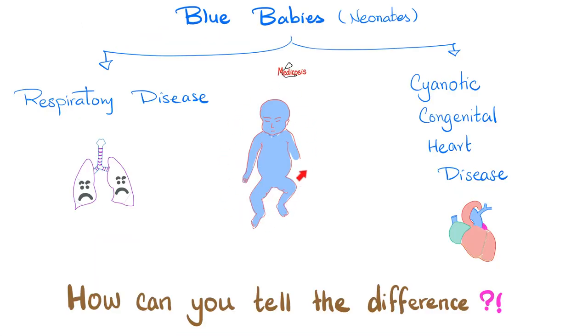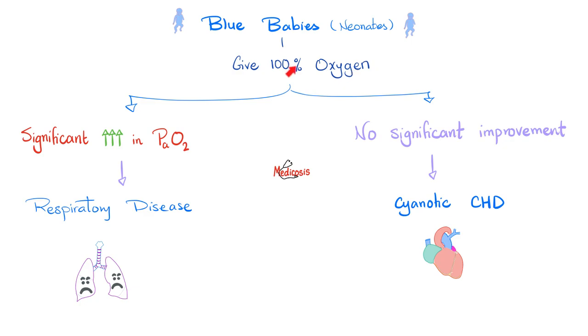When the entire body of a neonate is blue, think of two things: it's either a respiratory disease or a cyanotic congenital heart disease. How do you tell the difference? The function of the lung is to bring oxygen into the body; the function of the heart is to distribute that oxygen. You just give 100% oxygen — you're taking over the job of the lungs. If the patient improved, that was a lung disease. If there is no change, that's a cyanotic heart disease. Medicine makes so much sense once you understand what you're talking about.